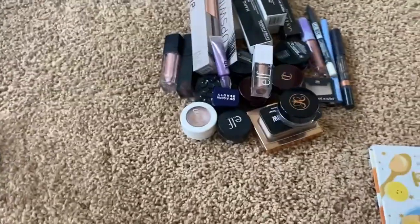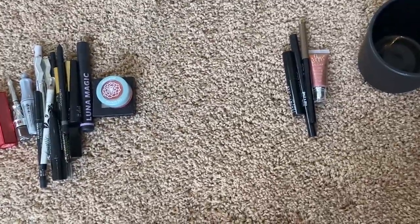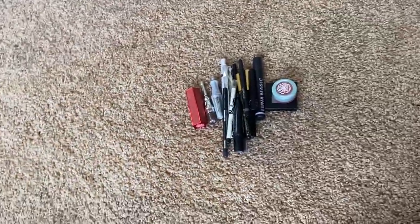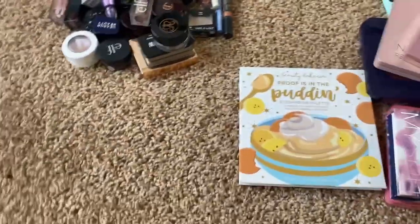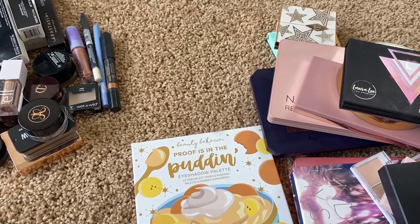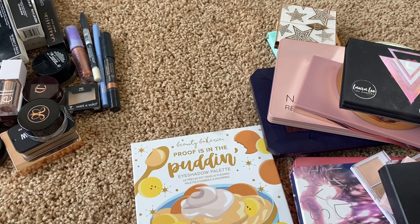To recap: I'm keeping all the palettes, keeping most brow products and liners, throwing out a handful of old or dried-out products, and passing on a couple. Not a ton was decluttered today, but that's okay — I've always struggled to declutter makeup. This wraps up my declutter series for the year; I'll probably do it again next year. Thanks so much for watching — if you enjoyed the series, please give it a thumbs up and subscribe. See you in the next video!